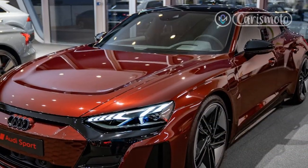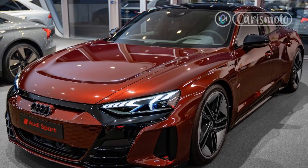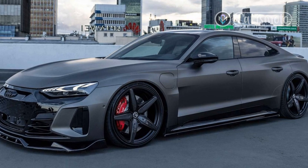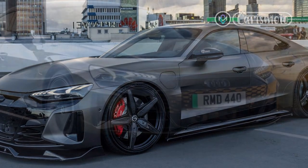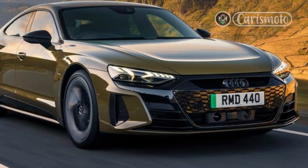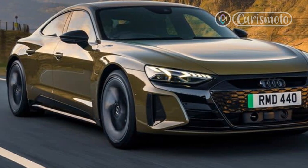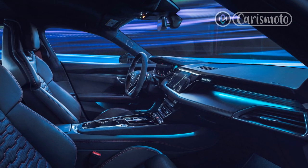The Audi RS e-tron GT is less involving than its Porsche cousin, with slightly aloof steering that seems to prefer high-speed grand touring more than max-attack canyoneering. Still, with the suspension set to its firmest — but still not harsh — dynamic setting and abundant grip from the Goodyear Eagle F1 summer tires, the RS e-tron GT is exciting to hustle up a fun road, with neutral manners and quick responses that inspire tons of confidence.